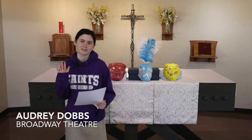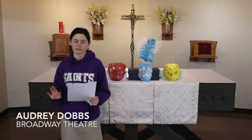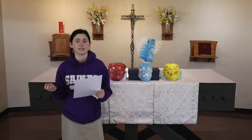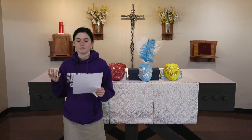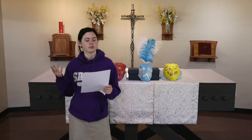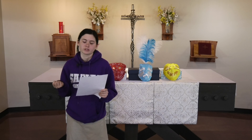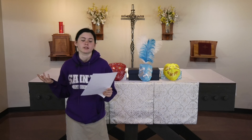Hi there, I'm Audrey Dobbs, and I did my project on Broadway theater, a journey throughout the ages. Ever since I saw Aladdin at the New Amsterdam Theater, I've been fascinated by Broadway. Theater has always had such a cultural effect on me and the world around me. I wanted to understand Broadway's origins and why we love theater so dearly.